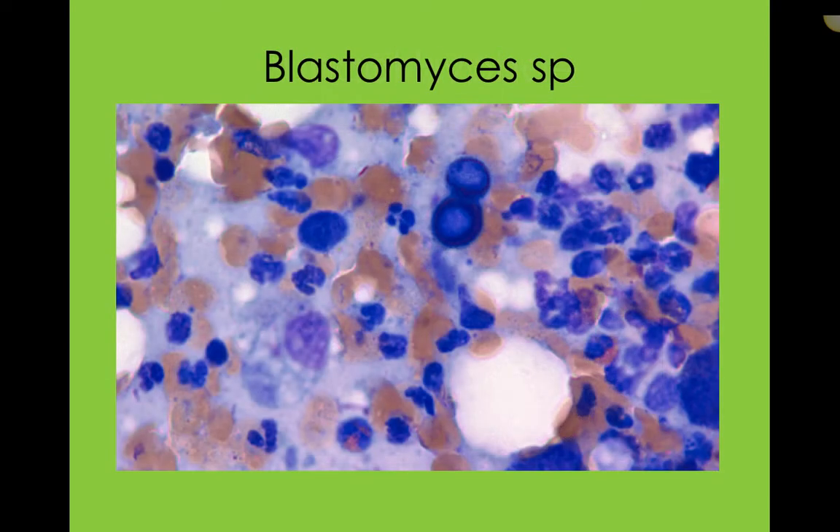This one in particular is Blastomyces — a fungal-based microorganism that lives in the environment. It's very common in the Georgian Bay area in Ontario. It lives in the soil, typically around Georgian Bay, and is dispersed naturally — it's just part of nature. But when dogs go rummaging in the bush and sniffing something, turning up the soil, they can release these little spores. That's Blastomyces, and those little spores are so dangerous to dogs.